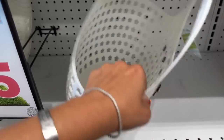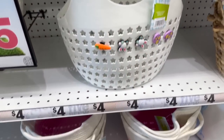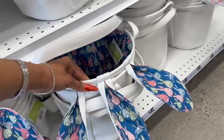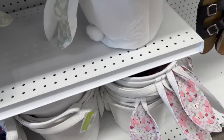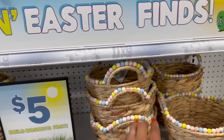I wonder if these go on Crocs — I don't own a pair but they're really cute. And then look at these for five dollars — with the little bunny ears on them, so cute. They have that one, and also this one for five, and this one — look at these baskets, how cute are they this year!